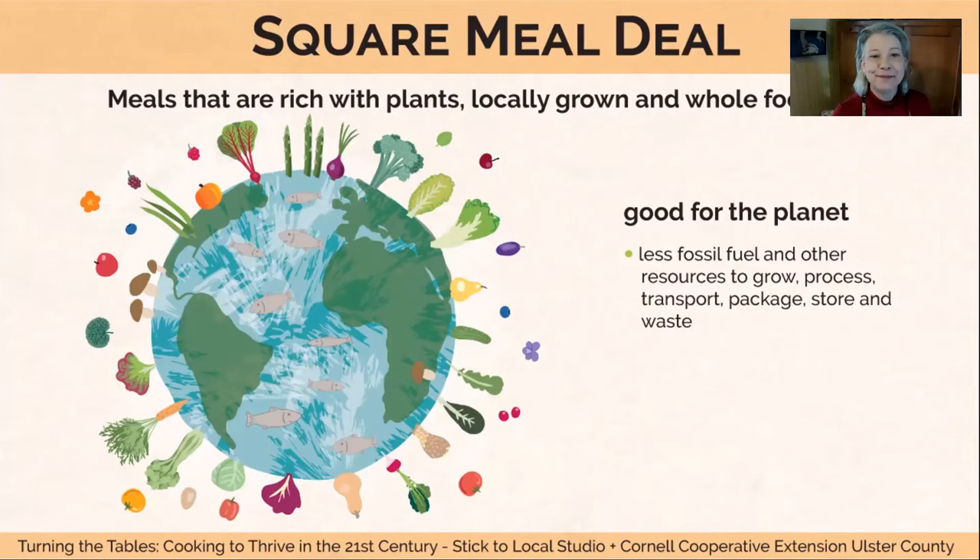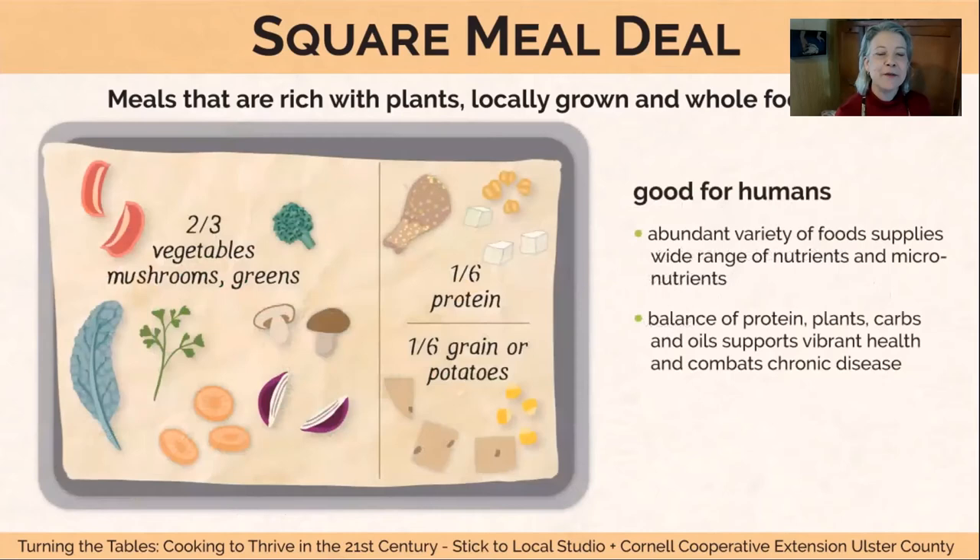Eating like this is really good for humans too. The food pyramid has been rethought. Nutritionists now feel that a diet that's two-thirds vegetables, mushrooms, and greens, one-sixth protein and one-sixth grain or potatoes is pretty close to ideal for humans for health — and it turns out it's pretty close to ideal for the planet as well. It's got a great balance of protein, plants, and carbs, with huge variety. Our bodies want variety — they're built for it. We are omnivorous, so we get to eat so many different things.